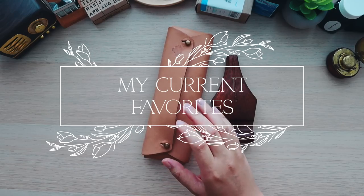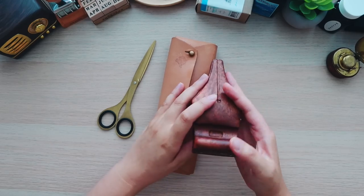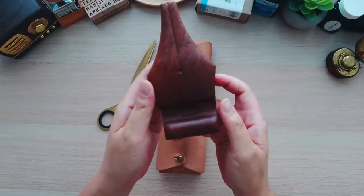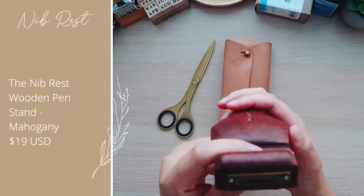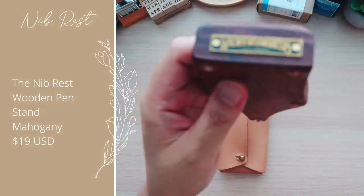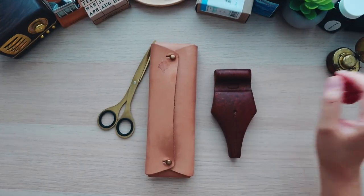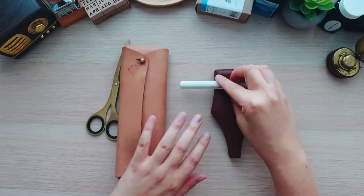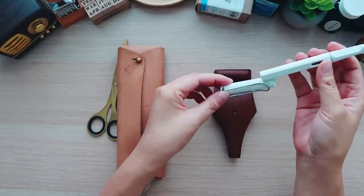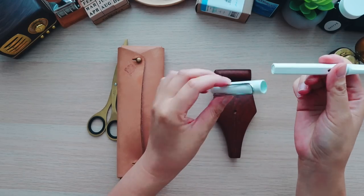Before I get into the haul, I wanted to show you guys some of the products I use on a regular basis — items I purchased in one of my first buys. The first item is a beautiful fountain pen holder in the shape of a nib. This is by Walden Woodworkers, which is in Istanbul, as you can tell by the stamp. You can use it to rest your pens on, or while writing, use it to put the cap on.